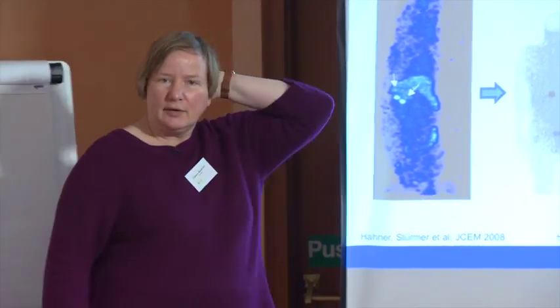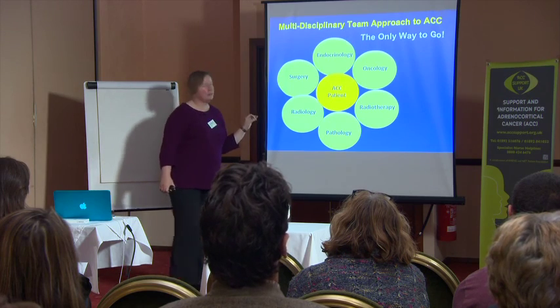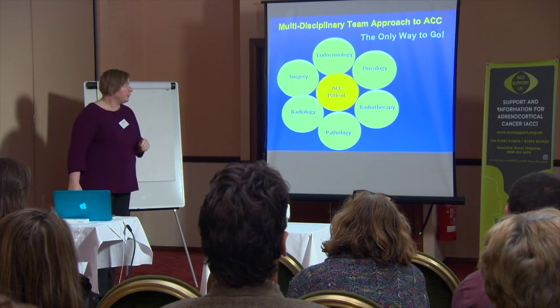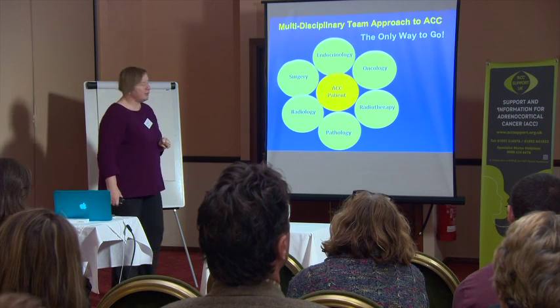An adrenal cancer patient should always be treated from the start in a specialist center — not by a surgeon who has never operated on an adrenal before — and should see specialists as soon as possible. There is a lot of work in the UK right now, with a commissioning group trying to create adrenal tumor specialist centers where patients can be referred right away. Many thanks.